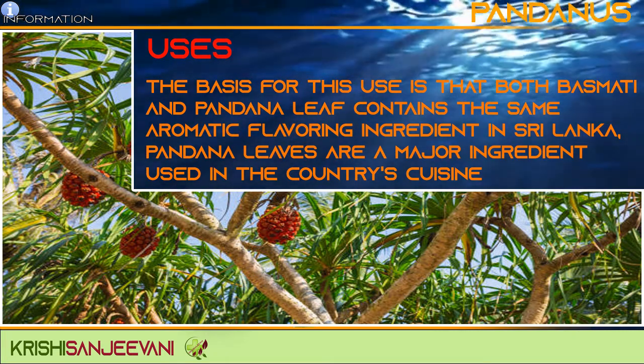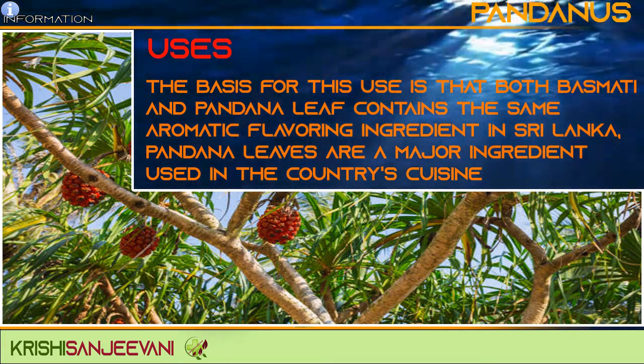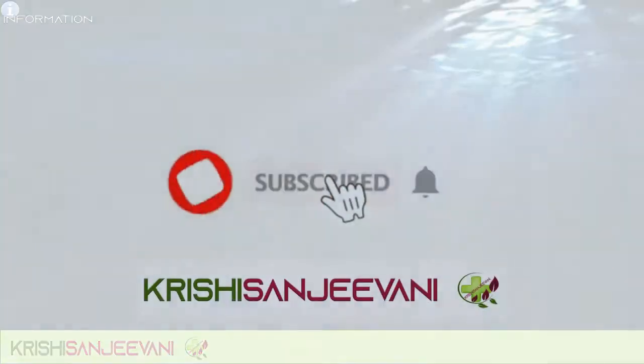Pandan leaves are a major ingredient used in many countries' cuisines.